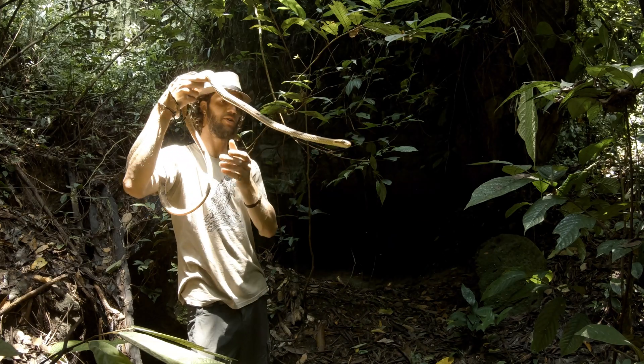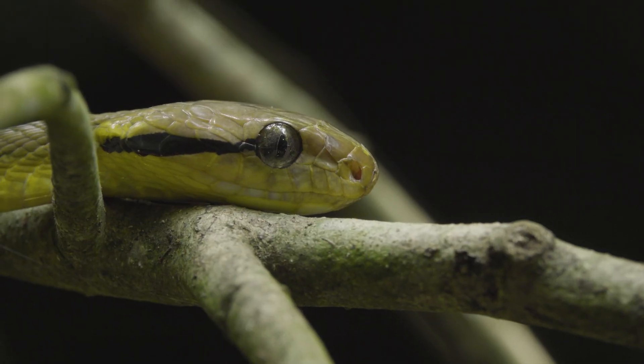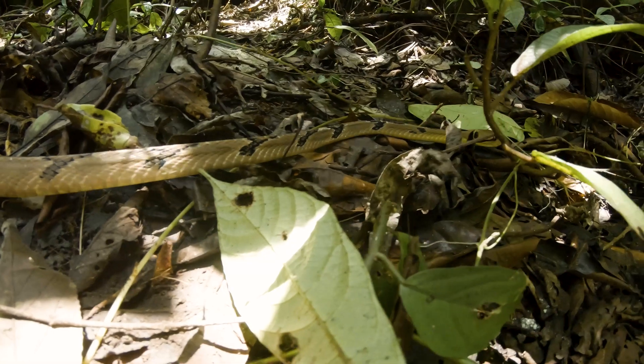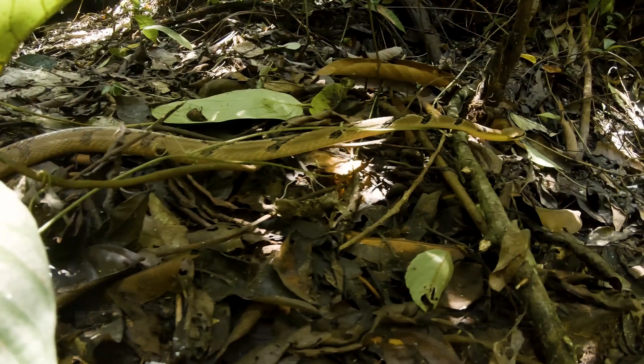These guys occur throughout Southeast Asia, from Thailand all the way down to Malaysia, Borneo, Sumatra, and a couple of islands around there.